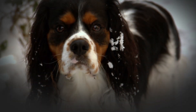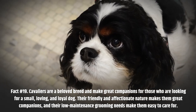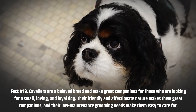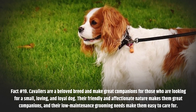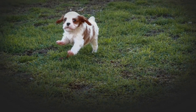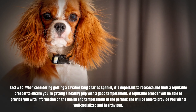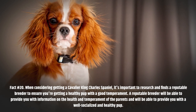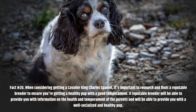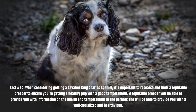Fact number 19. Cavaliers are a beloved breed and make great companions for those looking for a small, loving, and loyal dog. Their friendly and affectionate nature makes them great companions, and their low-maintenance grooming needs make them easy to care for. Fact number 20. When considering getting a Cavalier King Charles Spaniel, it's important to research and find a reputable breeder to ensure you're getting a healthy pup with a good temperament. A reputable breeder will provide information on the health and temperament of the parents and supply a well-socialized, healthy pup.